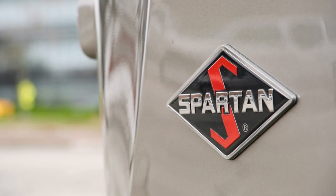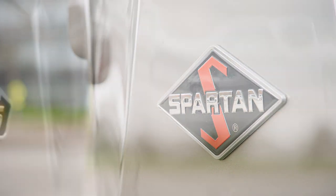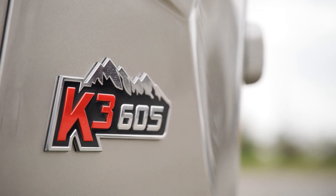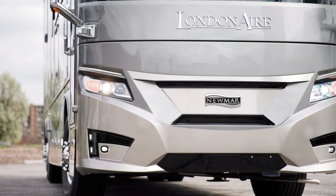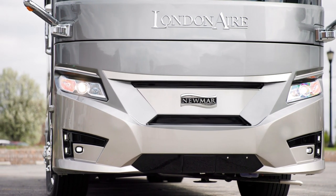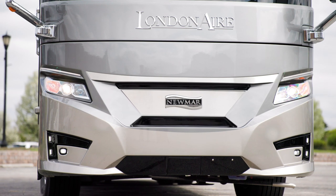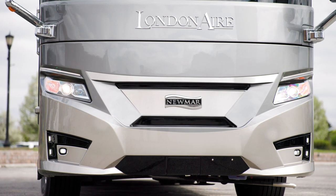Our tour starts on the Spartan K3 tag-axle chassis, offering 605 horsepower and 1,950 pound-feet of torque. Welded to the chassis is our exclusive Star Foundation, a steel superstructure that provides additional support and a quieter ride than you'd expect from a Class A coach.